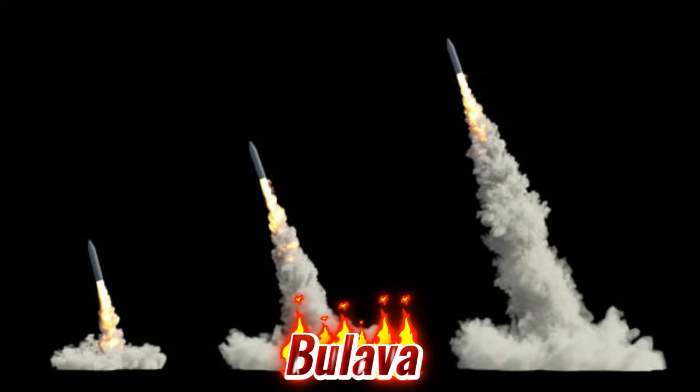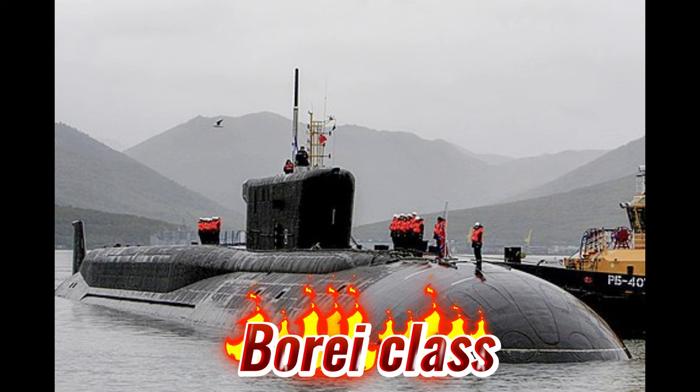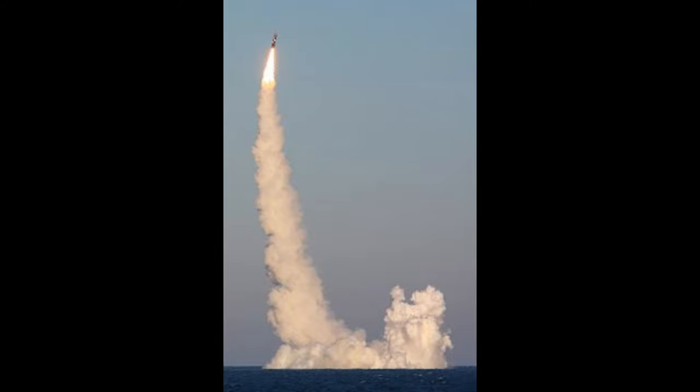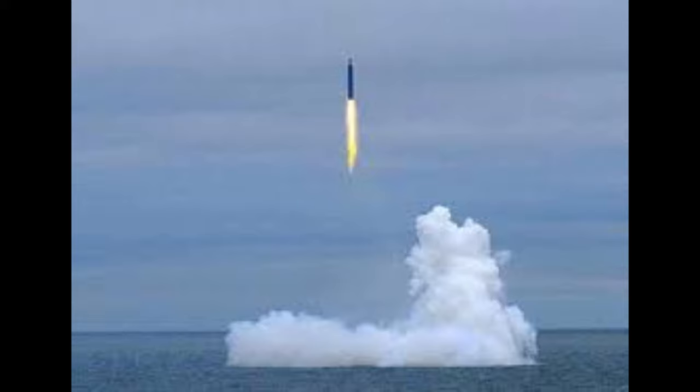Last but not least is the Bulava, a new Russian submarine-launched intercontinental ballistic missile carried by the new Borei-class submarines. It has a declared range of 9,500 kilometers and can carry 6 MIRVs with a yield of 150 KT each, or up to 10 MIRVs to a range of only 4,000 kilometers. The Bulava uses astro-inertial guidance with Russian GLONASS Satellite Navigation System updates and has a CEP of 350 meters. Each Borei-class submarine can carry 16 missiles, with three submarines in service as of 2017. The Bulava also has potential to be road-mobile or rail-based.